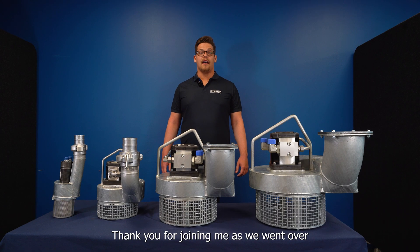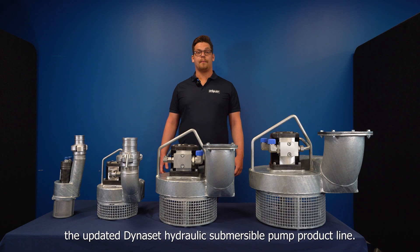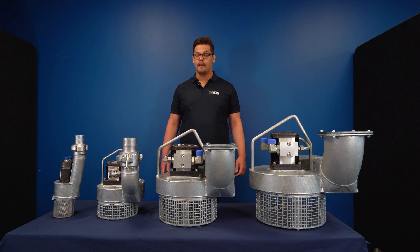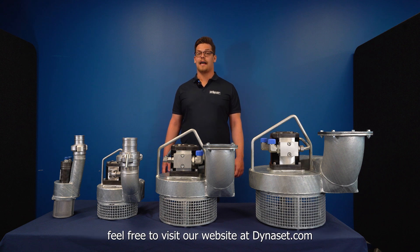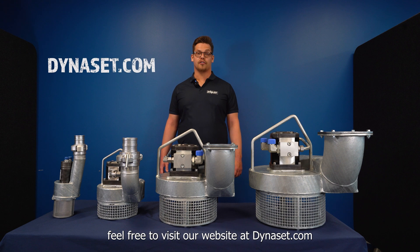Thank you for joining me as we went over the updated Dynaset hydraulic submersible pump product line. If you have any questions or would like more information, feel free to visit our website at Dynaset.com.